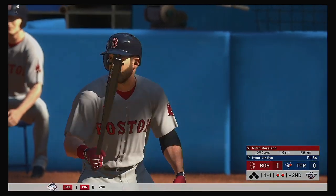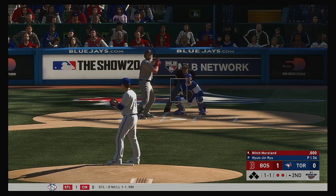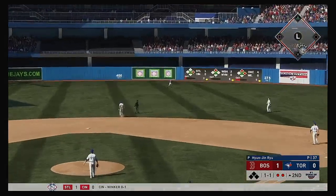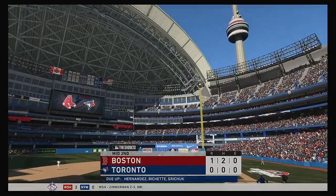So bases are empty here with two gone, and that will bring up a former gold glover — the first baseman, Mitch Moreland. The one-one home. Line toward right center. Fisher is going to have room out there as he puts this away to retire the side.